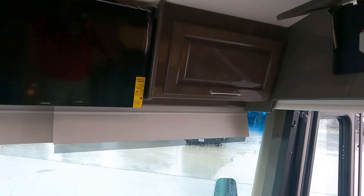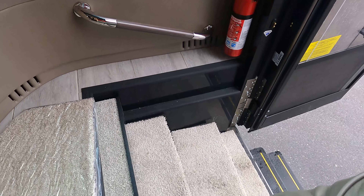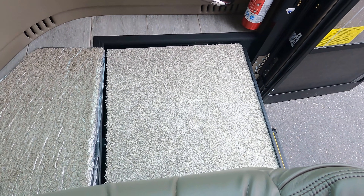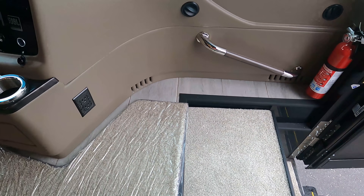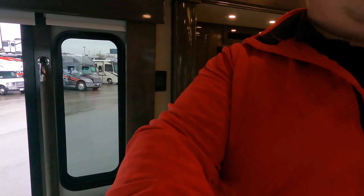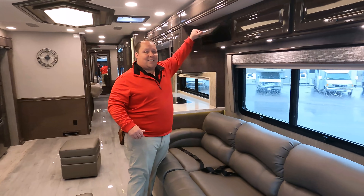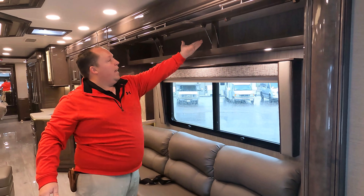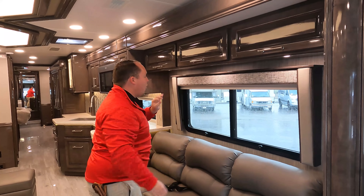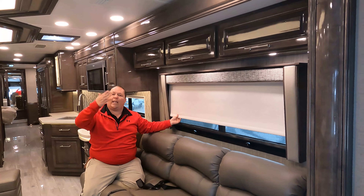We've got cup holders, no bunk over the cab, plenty of storage, and a nice Samsung TV up front. There is a slide-out that extends — and watch what happens when it's all the way out — it comes up slightly, which is a really nice feature. JBL speakers are included. Over here in the living room area there's nice solid wood cabinetry above, held up by struts, with day shades and privacy shades. Stepping up to the Anthem gets you electric shades.